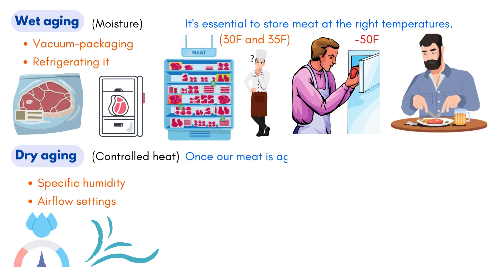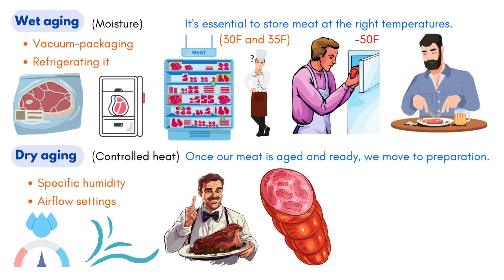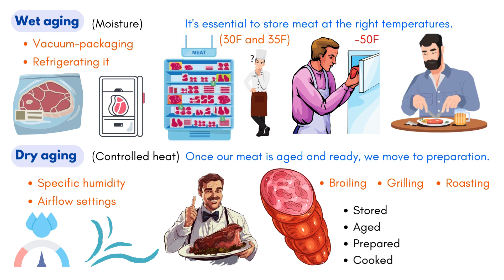Once our meat is aged and ready, we move to preparation. Certain meats might need to be tied or trussed to retain their shape and prevent them from drying out during cooking. The act of cooking itself can vary from broiling to grilling or even roasting. Properly stored, aged, prepared, and cooked meat can elevate a meal from ordinary to extraordinary.